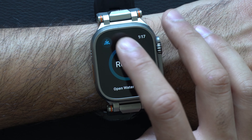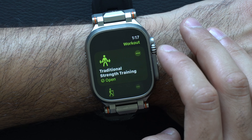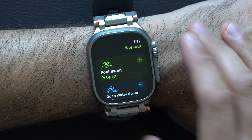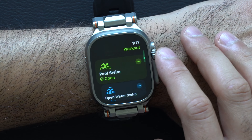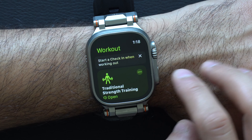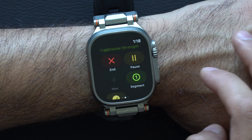In terms of workouts, for swimmers there's a new option in open water swim where you can add and track distance. Swimming now also allows you to create circuit swimming workouts, which is a new structured workout format.